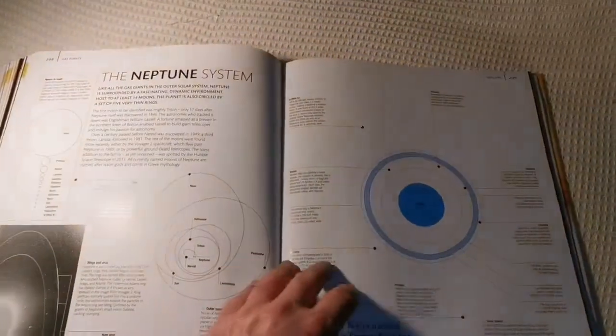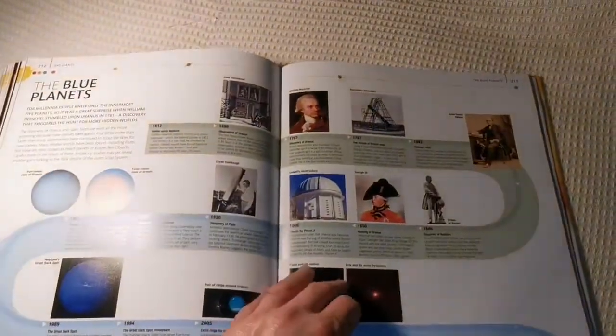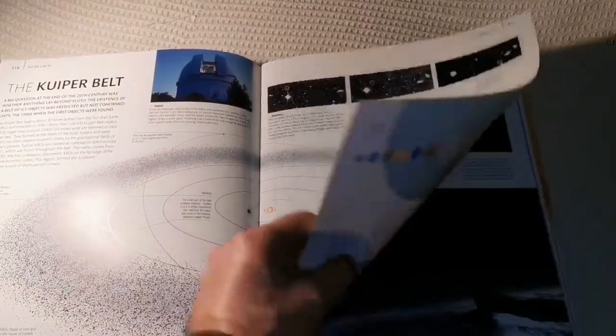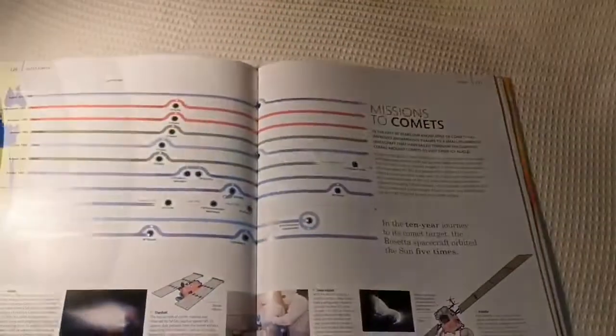Neptune and Triton. Oh, geysers of Triton! Voyager's Grand Tour. Outer limits. These are the Kuiper Belt objects which include Pluto — dwarf planet Pluto — and a lot of other similar objects and comets. Comets' orbits define a shape like that roughly.